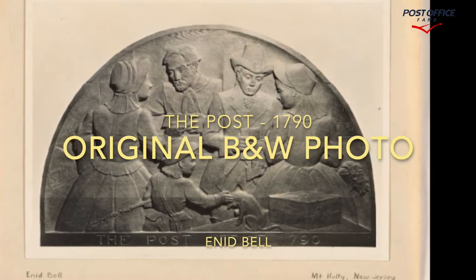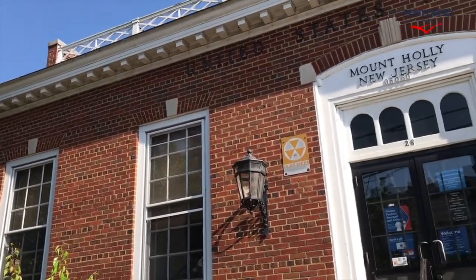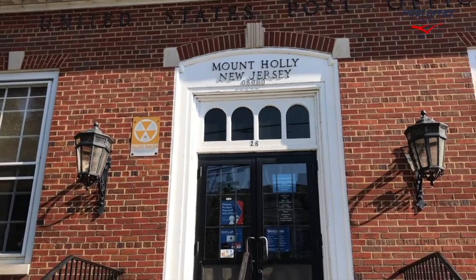Here we have the original black and white photograph of the piece when it was completed. And here we're looking at the outside of the building again, this time from left to right.